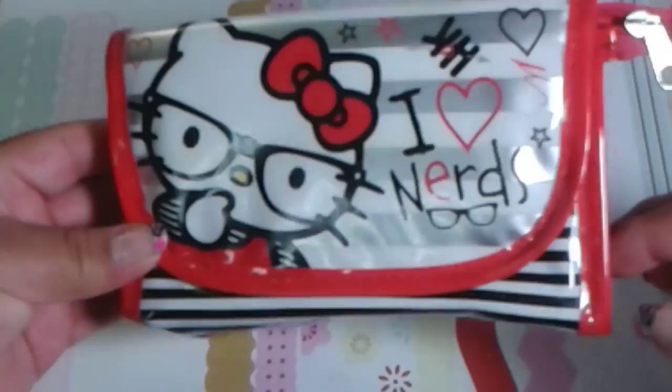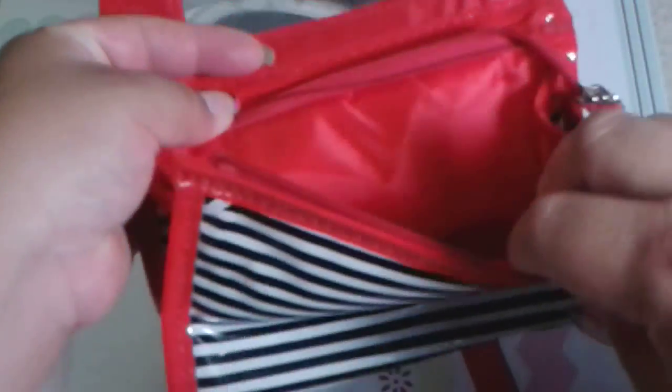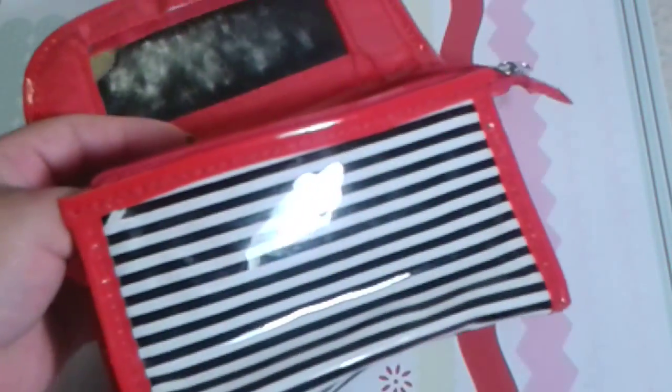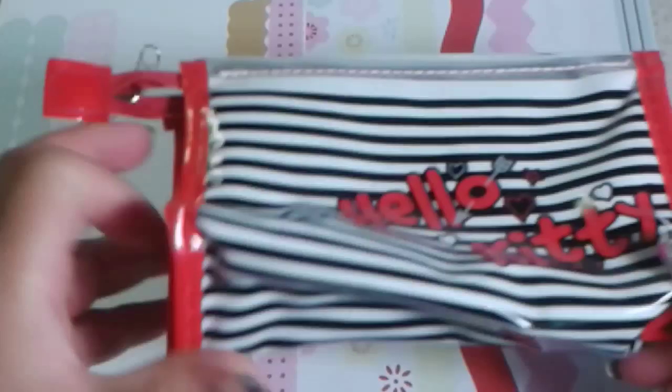The first item is a really adorable I Love Nerds Hello Kitty makeup bag, which has a mirror at the top and a zip closure at the top as well. It is striped with black and white stripes, and on the back it says Hello Kitty.